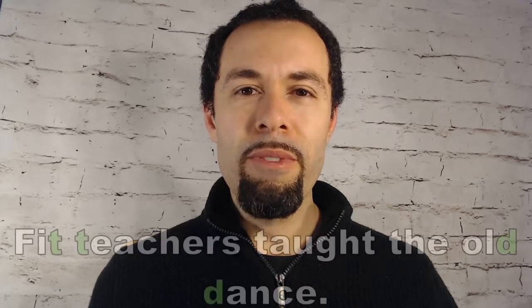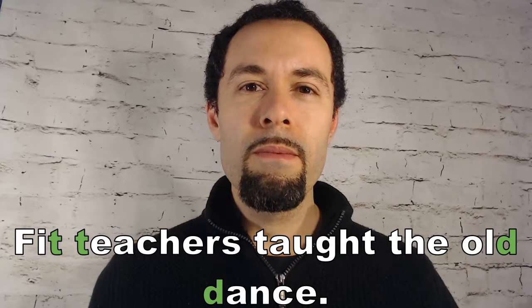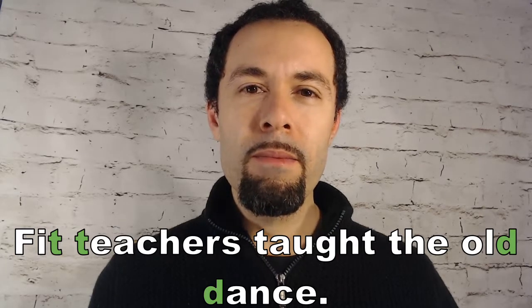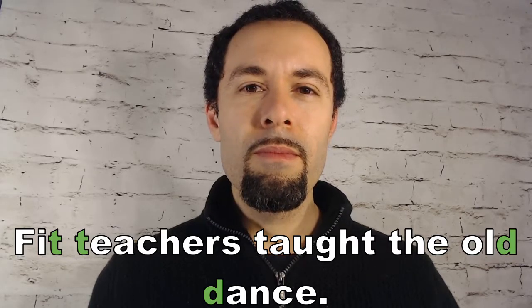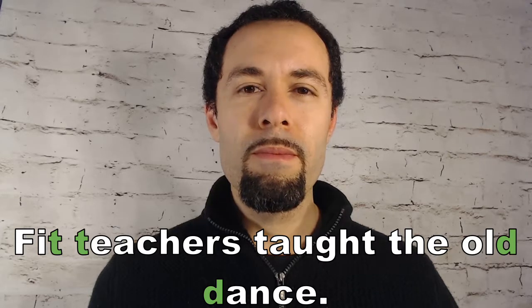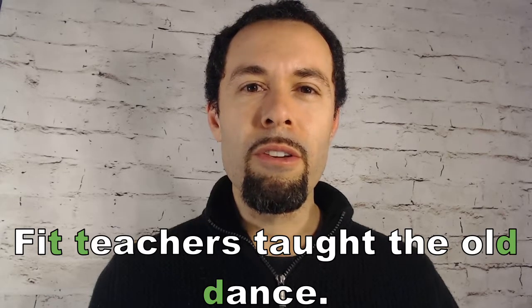Last sentence: Fit teachers taught the old dance. Old dance. Old dance. Fit teachers. Fit teachers. Fit teachers taught the old dance.